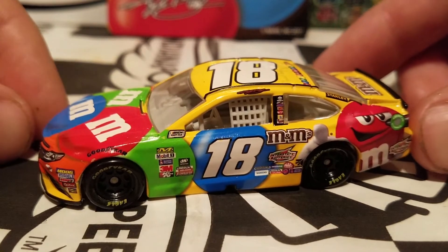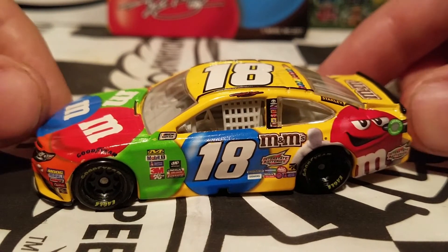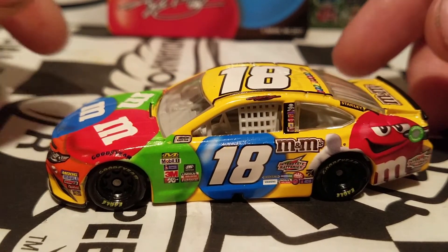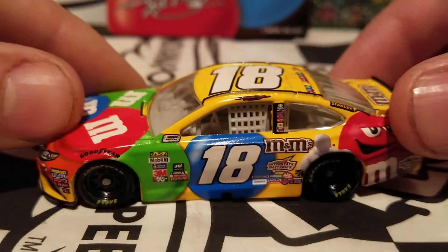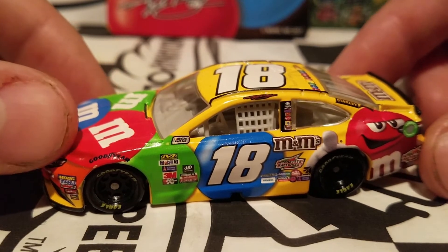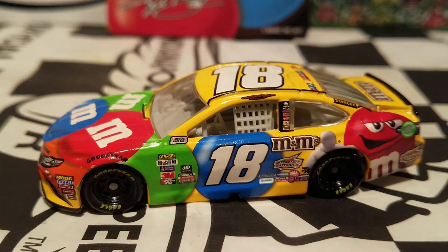Still a really cool-looking diecast. He ran this car this year, so really nice right there. Feel free to check out Racy 2011's review of this diecast as well, because I was in it along with the Matt Kenseth car — a little bit of a deja vu right there. I hope you guys enjoyed this diecast review of Kyle Busch's 2017 M&M's Toyota Camry for Joe Gibbs Racing.